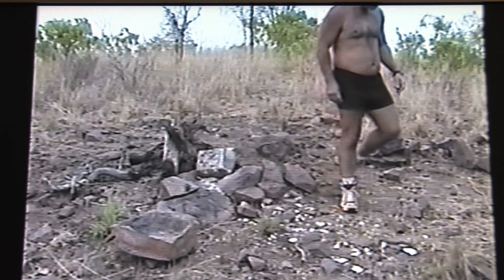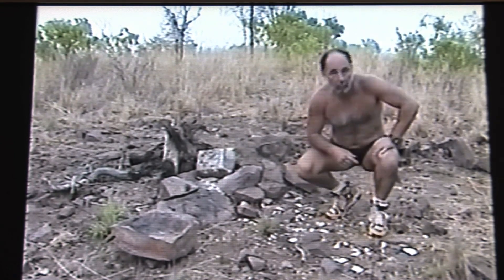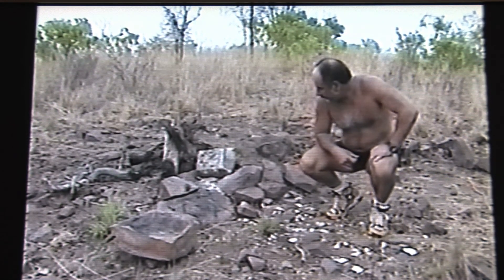This is a poacher camp. You can see the scattered bones of the game they've eaten, and the wood for the fire. In this case, they killed a buffalo using a car wire.